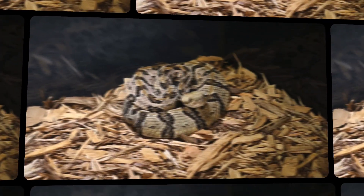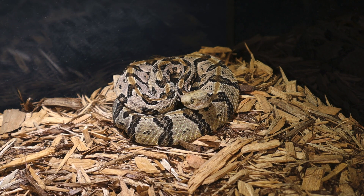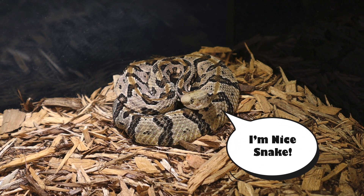Welcome back, my nature nerds, to another exotic video! Today we're going to slither into the weird and wonderful world of reptiles. We're getting up close and personal with a snake that's chiller than Netflix — the timber rattlesnake. These rattling reptiles might look fierce, but don't be fooled — they're basically the introverts of the snake world. They'd rather be left alone than strike up a conversation, or, you know, bite you.